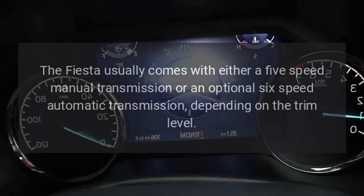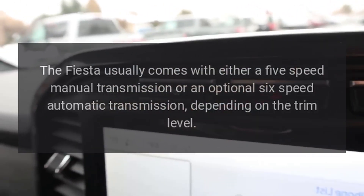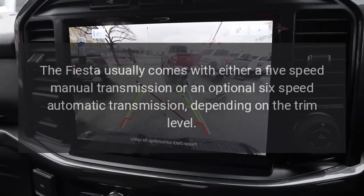Transmission: The Fiesta usually comes with either a five-speed manual transmission or an optional six-speed automatic transmission, depending on the trim level.